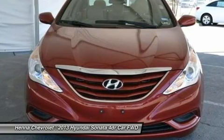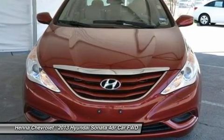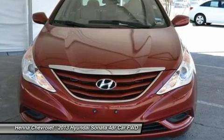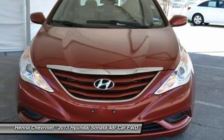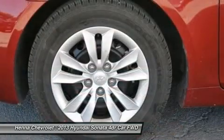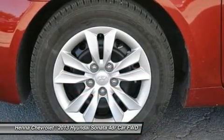Power door mirrors, power steering, power windows, rear anti-roll bar, rear seat center armrest, rear window defroster, remote keyless entry, security system, speed control, speed sensing steering, split folding rear seat.